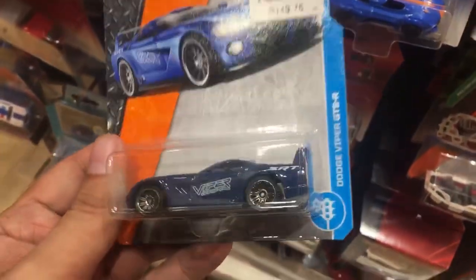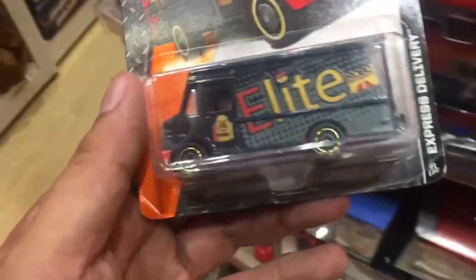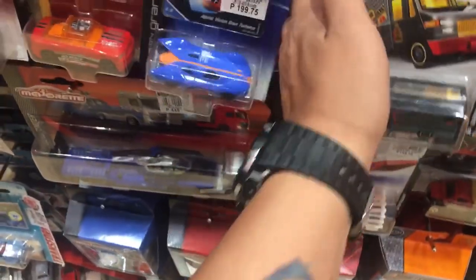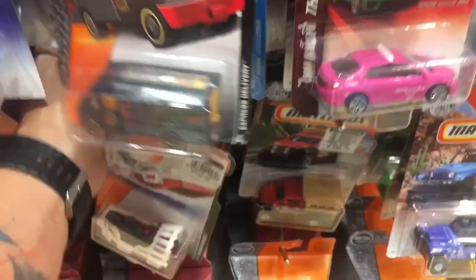This is a Dodge Viper GTS — a mean-looking American sports car. And here's the Express delivery van — looks cool. It quite reminds me of the Hot Wheels food truck series van.